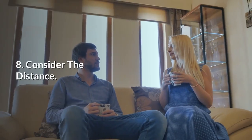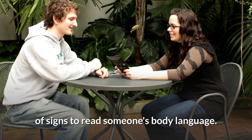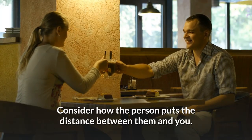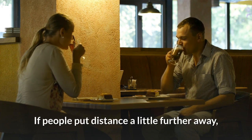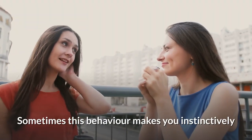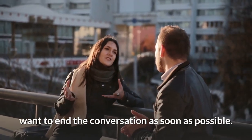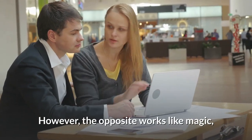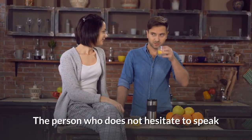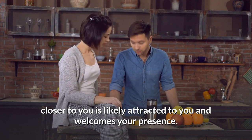8. Consider the distance. Conversing with someone expresses a lot of signs to read their body language. Consider how the person puts the distance between them and you. If people put distance a little further away, this shows they are not comfortable or are feeling shy — and sometimes this behavior makes you instinctively want to end the conversation. However, the opposite works like magic, especially if you are talking to a love interest. The person who does not hesitate to speak closer to you is likely attracted to you and welcomes your presence.